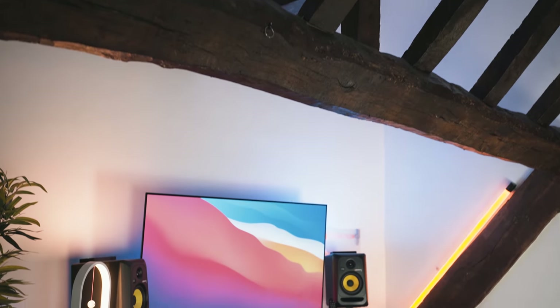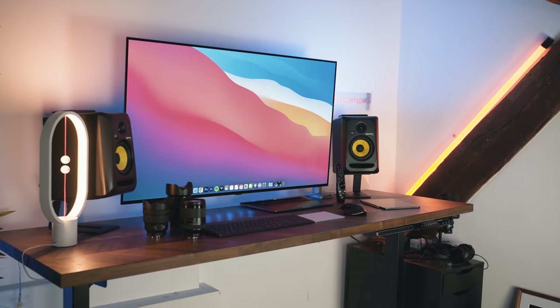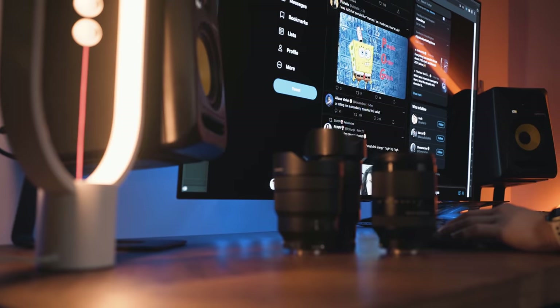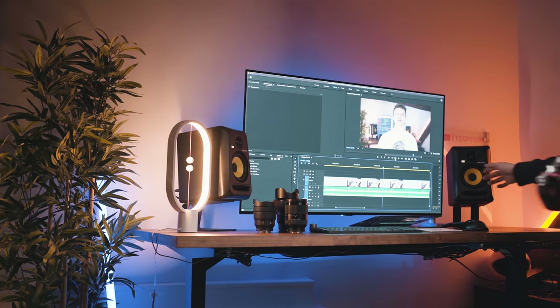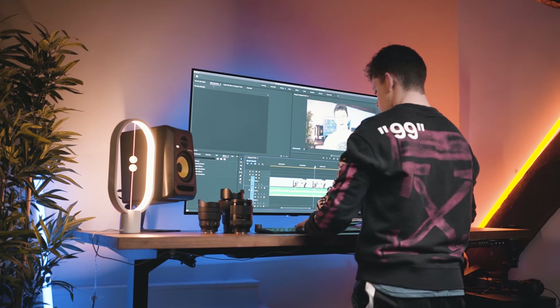I think it's really important to start this video out talking about what I wanted to achieve when building this set-up — what was it going to be used for? What's the purpose of it? The problem was that I wanted to do everything here. If I want to have a late night editing session, I want to be able to do that here. If I want to walk up to the computer and ingest some footage, I want to be able to do that here.